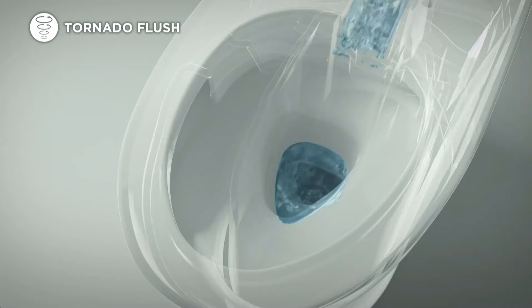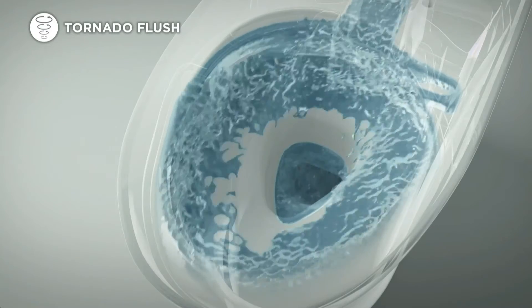Toto's Nexus Washlet Plus also offers three advanced bowl cleaning technologies: pre-mist spray, Toto's high-performance tornado flush system, and Sifiontech, a nanotechnology glaze that seals the porcelain with an ionized barrier, making it easier to clean.